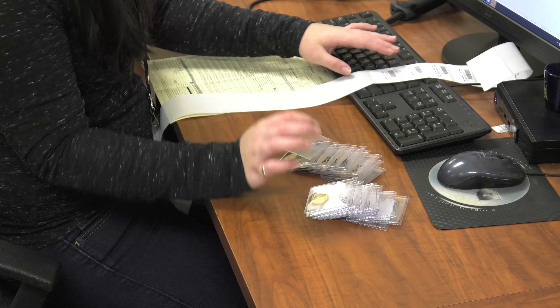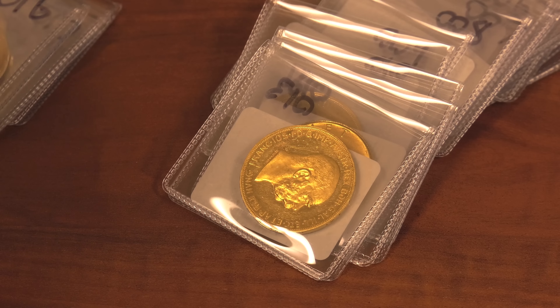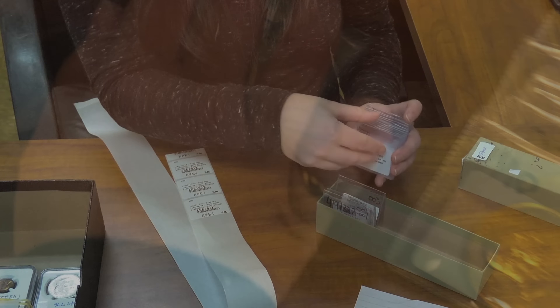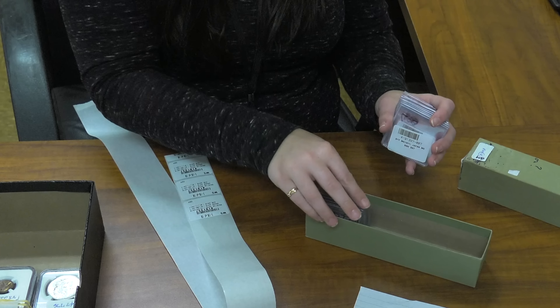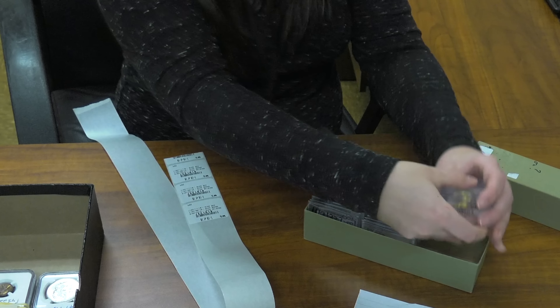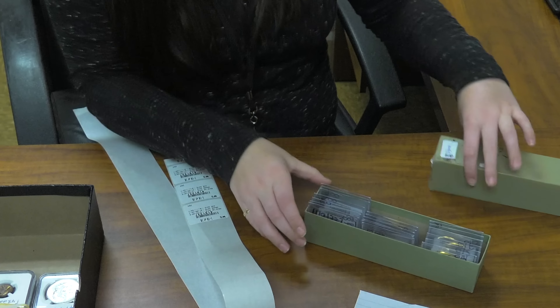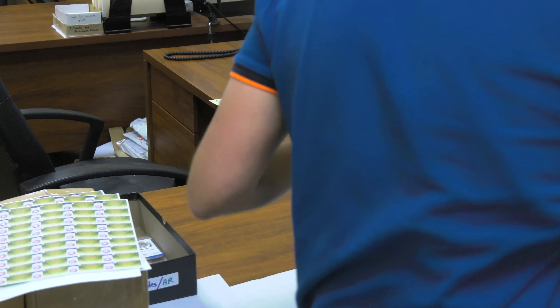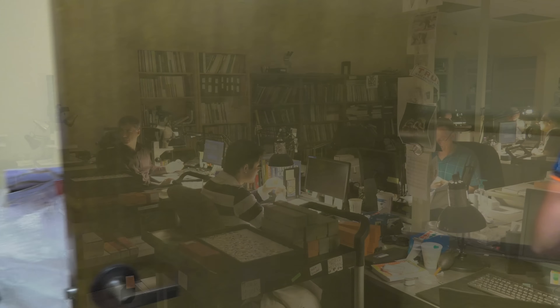From here, the order is entered into NGC's computer system. Computer labels are printed and affixed to each 2x2 flip. The information on the labels assists with internal accounting of the order and gives the grading service and its different departments the critical information they need to track the order during every step of the process at NGC.